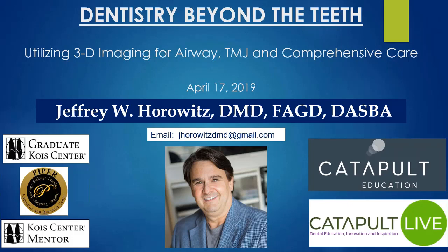Good evening everybody. Today we're going to talk about dentistry beyond the teeth. Traditionally what we've learned in dental school focuses on the gums and on the teeth themselves, but today we're going to talk about comprehensive diagnosis and comprehensive care in dentistry — looking beyond the teeth from within the context of utilizing 3D imaging for different structures.